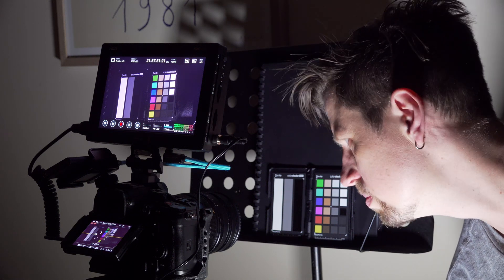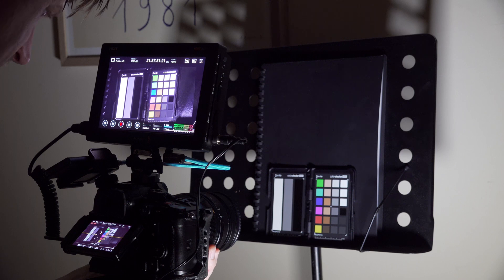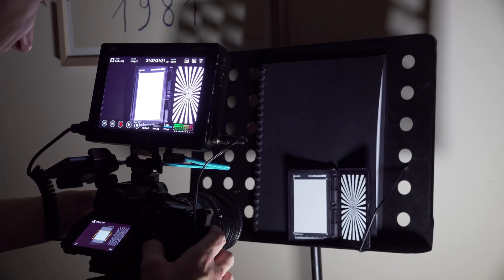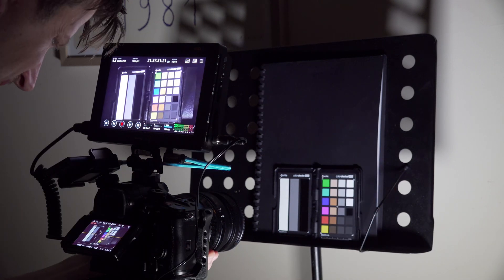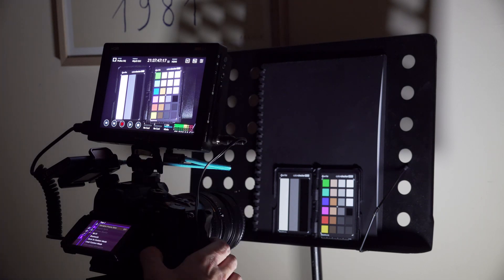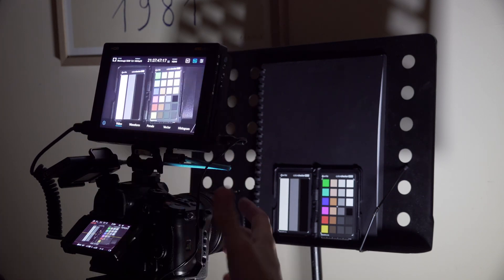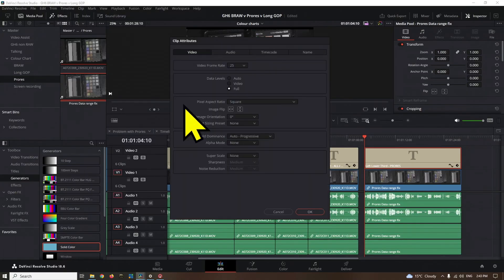This is my life now, shooting color charts. Following up from the last video, we found out that ProRes recorded internally on the GH6 was different to both B-Raw and the internally recorded long GOP and ALL-I codecs. The data levels of ProRes when recorded with the GH6 are being interpreted as video levels when they should be read as full range, so we needed to manually go into the clip attributes and change it to full rather than auto.